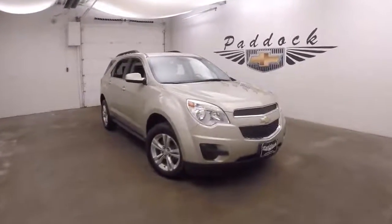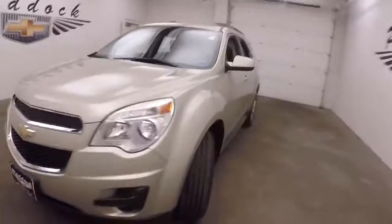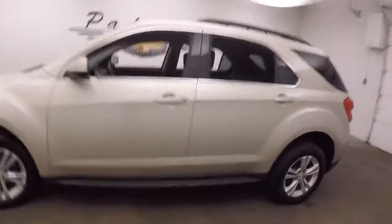This is a 2013 Chevy Equinox. Nice color, very nice paint, good alloy wheels, good tires.